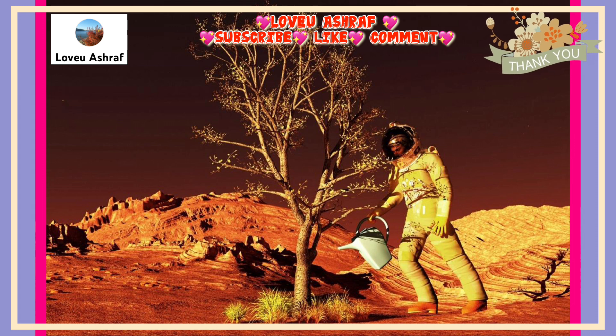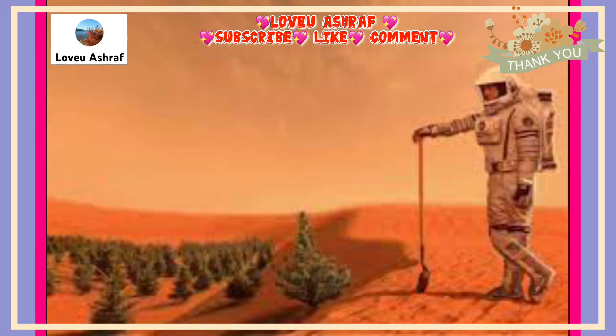Mars is covered with regolith — an arid material that contains perchlorate chemicals that are toxic to humans. Also, despite the latest subsurface lake find, water on Mars mostly exists in the form of ice, and the low atmospheric pressure of the planet makes liquid water boil at around 5 degrees Celsius.